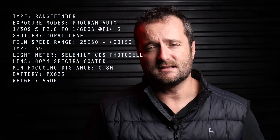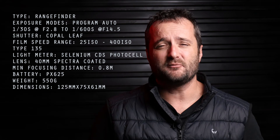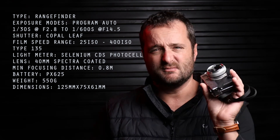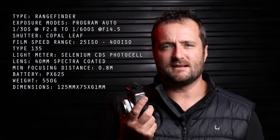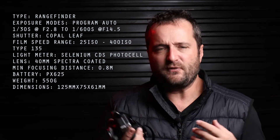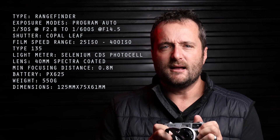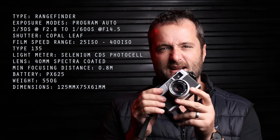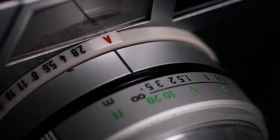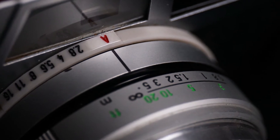The camera weighs only 550 grams and has dimensions of 125mm by 75 by 61mm. It's a metal body but it's a proper pocket camera — it fits into a satchel, a bag, or in your pocket. It has a solid feel and that awesome vintage aesthetic; it's quite handsome. The only thing I think is a little bit flimsy is the small plastic aperture ring.